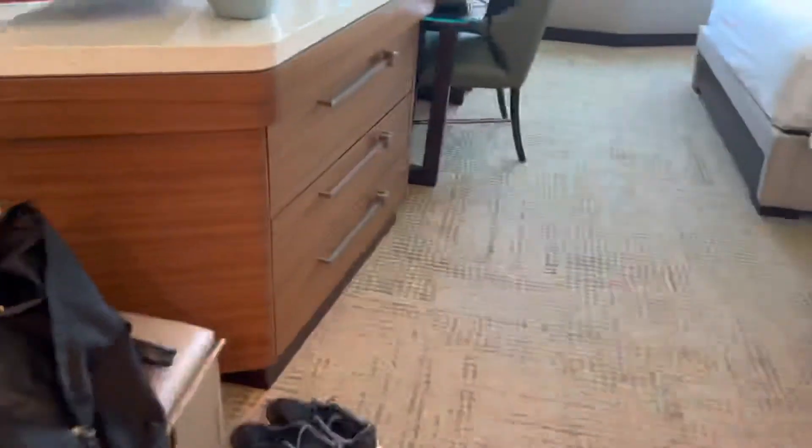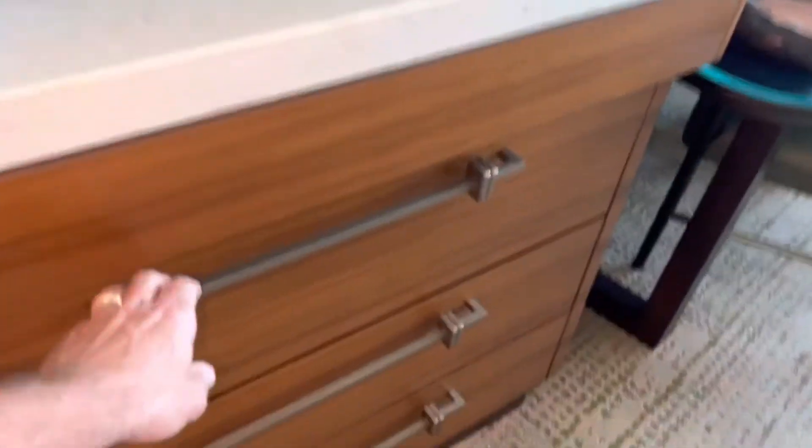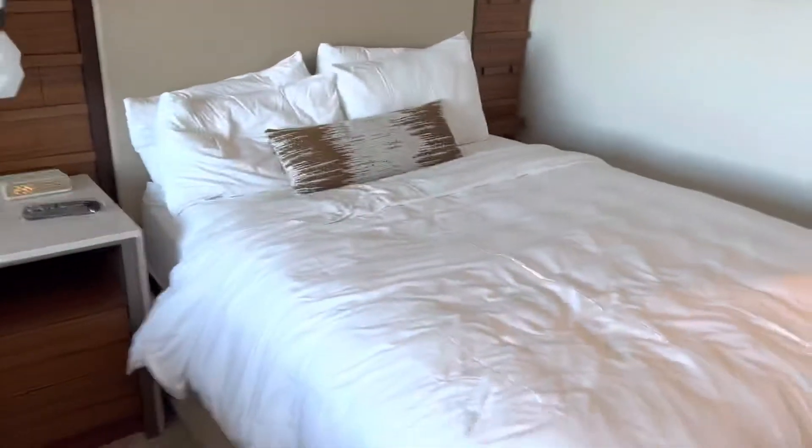Keurig coffee maker and a couple bottles of water every day. Here's the refrigerator — just empty. Got a safe in the top drawer and then a couple drawers below it. A little desk area and two queen beds.